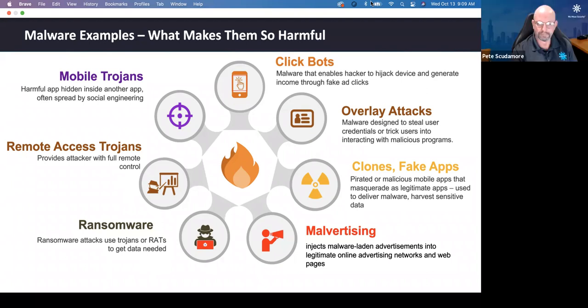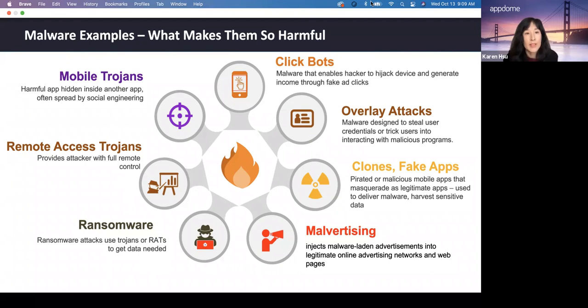Starting with mobile Trojans: these rely on deceiving the user into thinking the program is useful or beneficial to them — like the Ginip contact tracing app example. They're often spread by social engineering. Remote access Trojans are particularly harmful because they provide the attacker with full remote control by creating backdoors into otherwise protected environments. Once inside, attackers can access MFA pin codes and authentication tokens for account takeovers. RATs provide tools for data harvesting, surveillance, and intelligence collection.